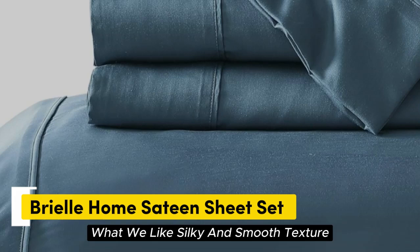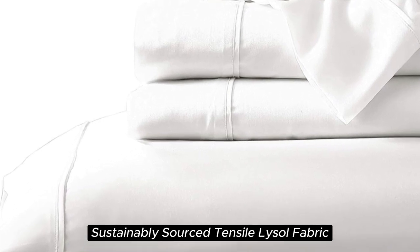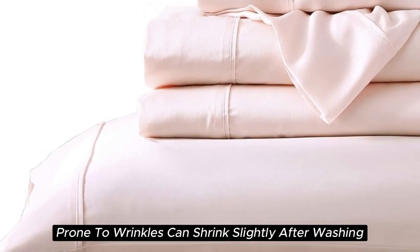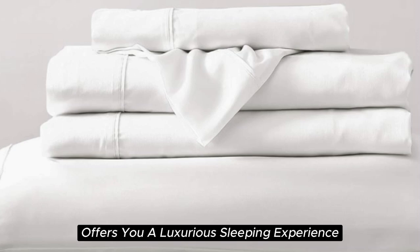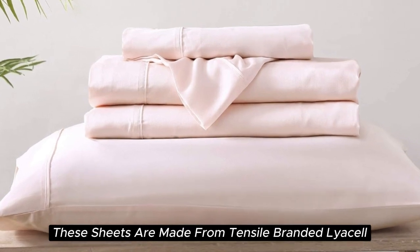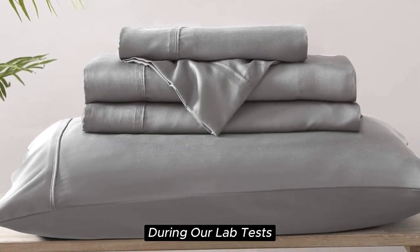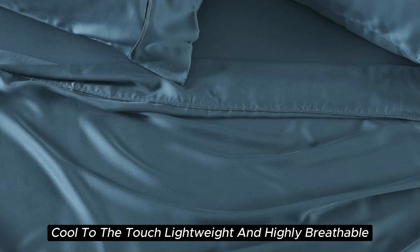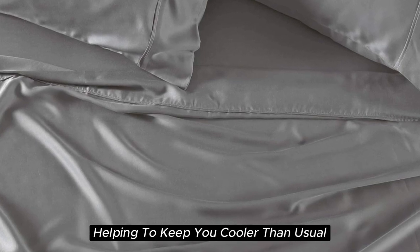Number 3. What we like: Silky and smooth texture, lightweight and breathable, sustainably sourced Tencel Lyocell fabric, visible shine. What we don't like: Prone to wrinkles, can shrink slightly after washing. With a softness we felt right out of the package during testing, the Brielle Home Sheet offers a luxurious sleeping experience at a lower price than pure silk. These sheets are made from Tencel-branded Lyocell, a wood-based fiber, and constructed with a sateen weave for a smooth and glossy texture. During our lab tests, we found these 300-thread count sheets to be cool to the touch, lightweight, and highly breathable. When it comes to temperature regulation, we found the set to be a step above normal sheets, helping to keep you cooler than usual.